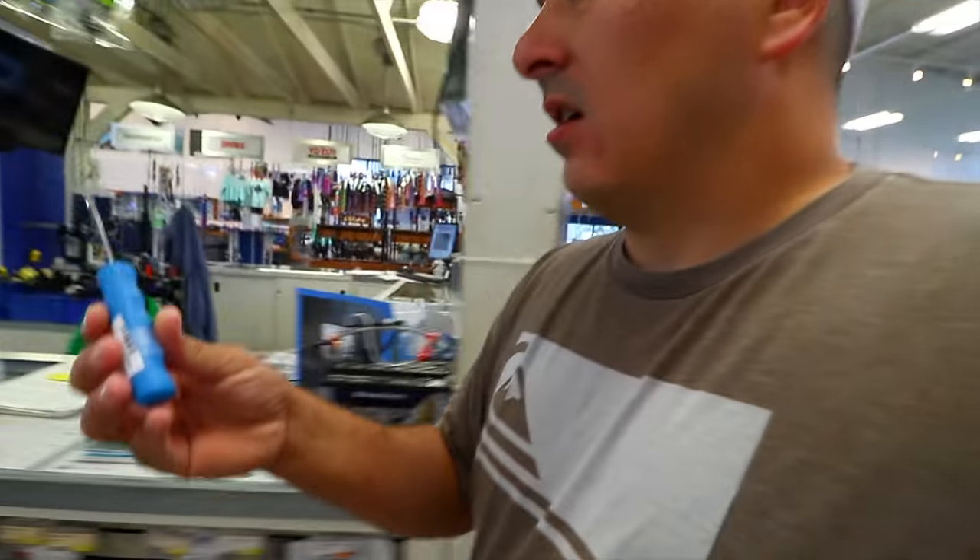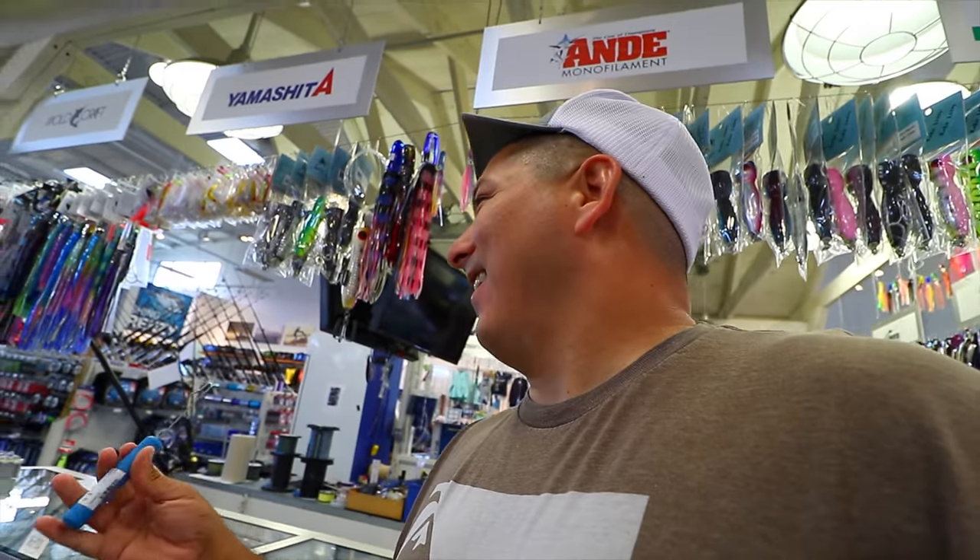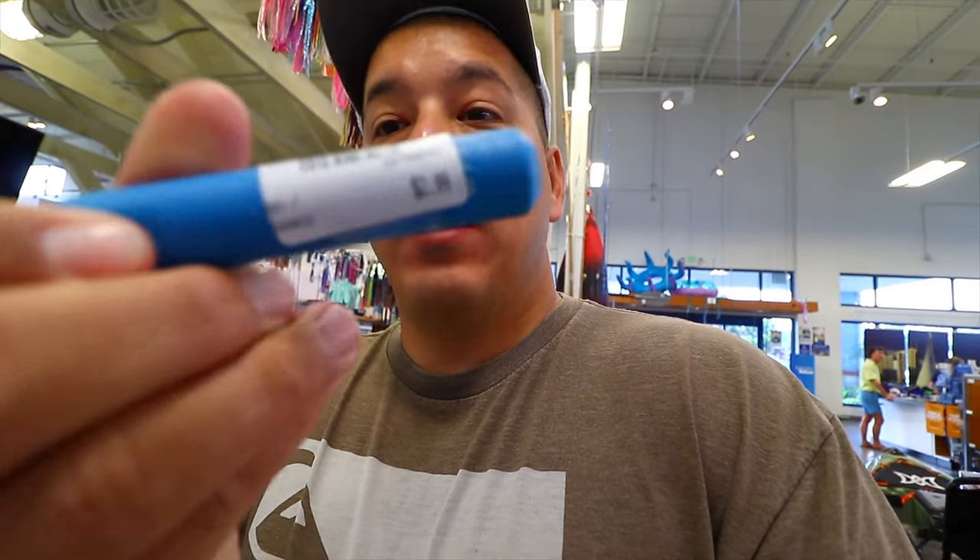I found something new — a de-hooker. Some guys are saying you should get a de-hooker for your baits because you rub the slime off otherwise. It's somewhere around $2.99, which is pretty cool.